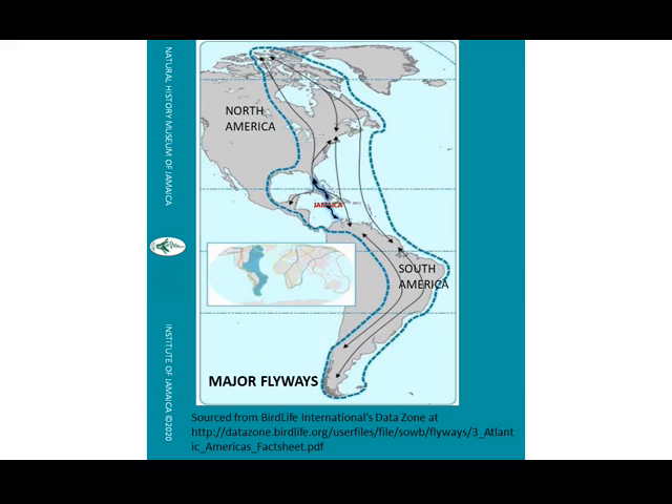In North America, as winter approaches, some of the birds eat a lot of food to build up body fat and energy in order to fly south to warmer places. And surprise, surprise, we have a few birds flying from the southern Americas to spend summer and early autumn in Jamaica, where they nest and breed. So we have winter migrants and summer migrants.